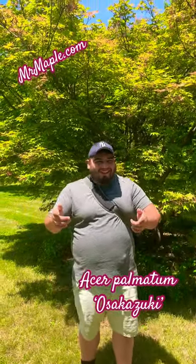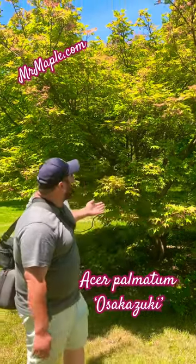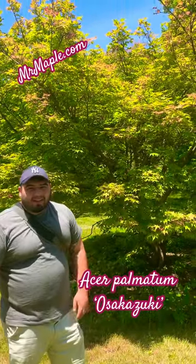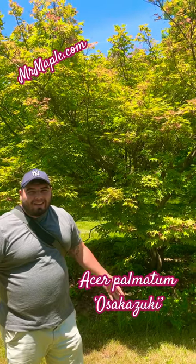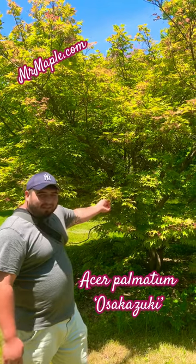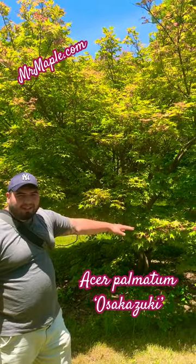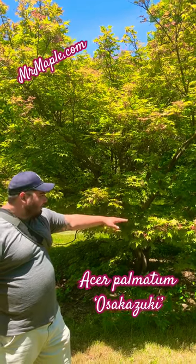We're here at Rutgers Gardens, sitting in front of a beautiful Asakazuki. We're at the end of May right now, so it's kind of losing some of its spring colors, but you've got some wonderful tipping and blushing colors of red and green right now.